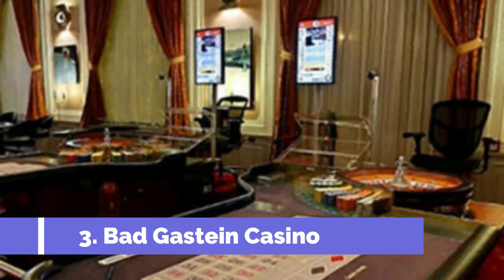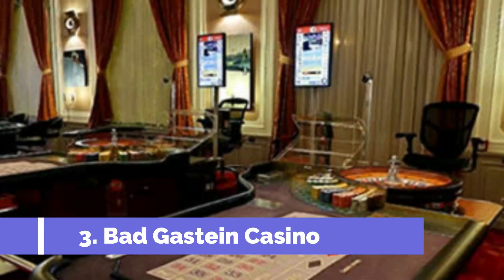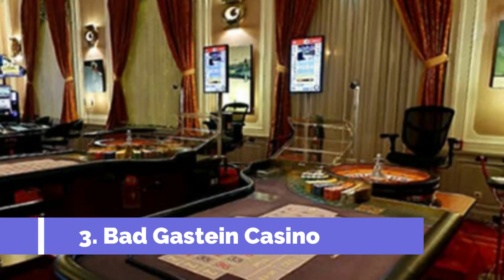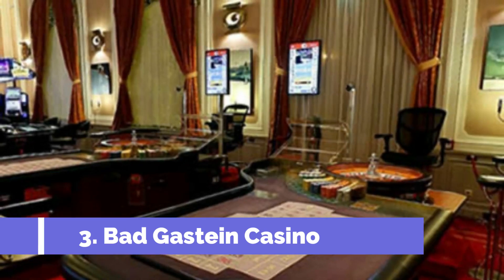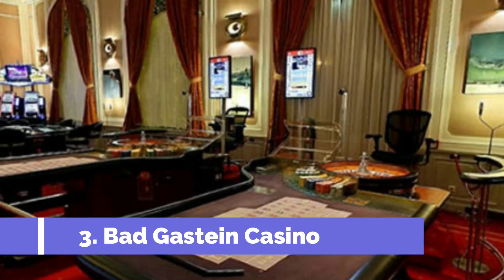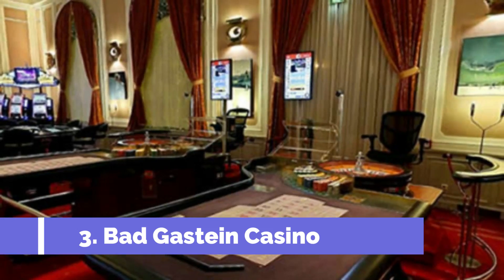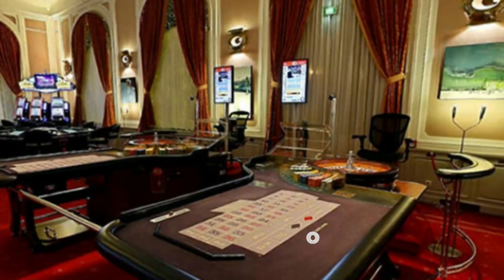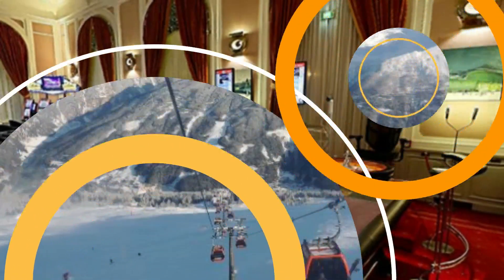Bad Gostein, a picturesque alpine town nestled in the heart of Austria, is renowned for its natural beauty and breathtaking landscapes. Besides its mesmerizing mountains and healing thermal waters, Bad Gostein is also home to the iconic Bad Gostein Casino, making it a popular destination for travelers seeking both tranquility and excitement.